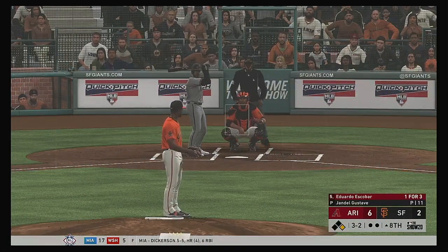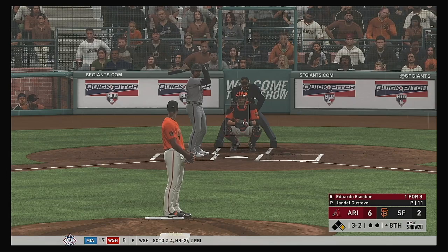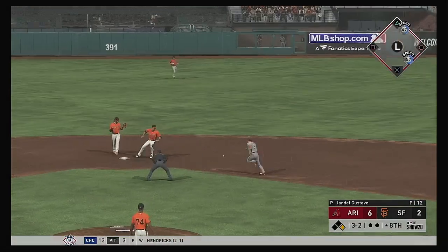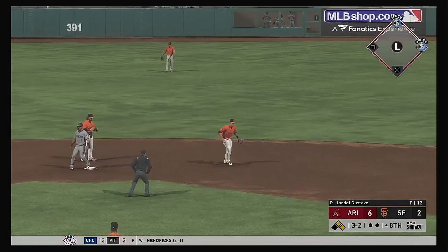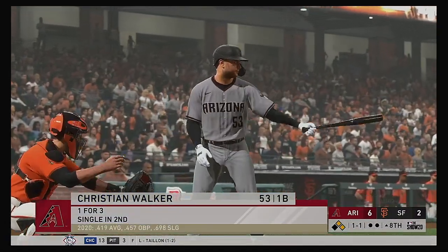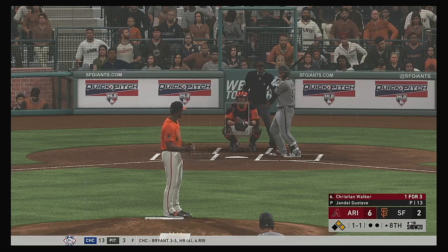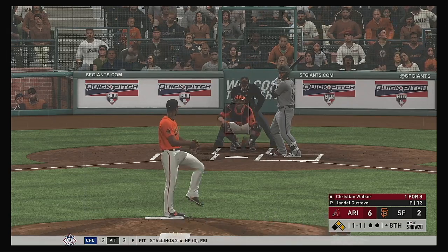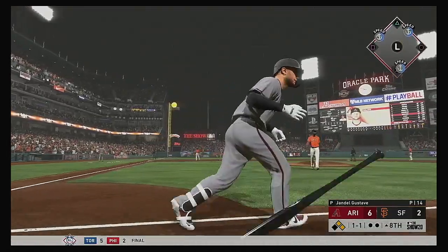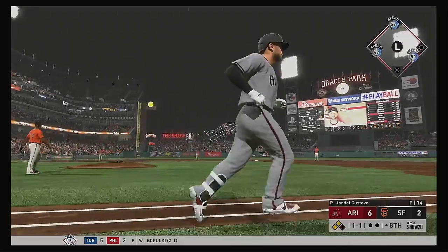Back up the middle — it eats him up a bit. Following the error, it's now runners at first and second. Here comes first baseman Christian Walker — the one-one — swing and there it goes deep to left field, into the bleachers and gone.